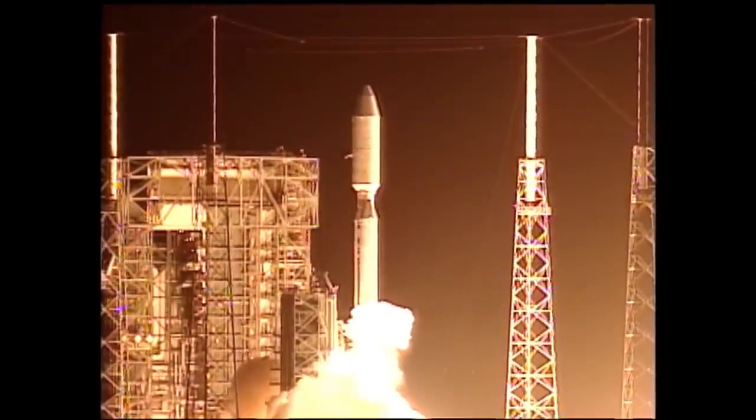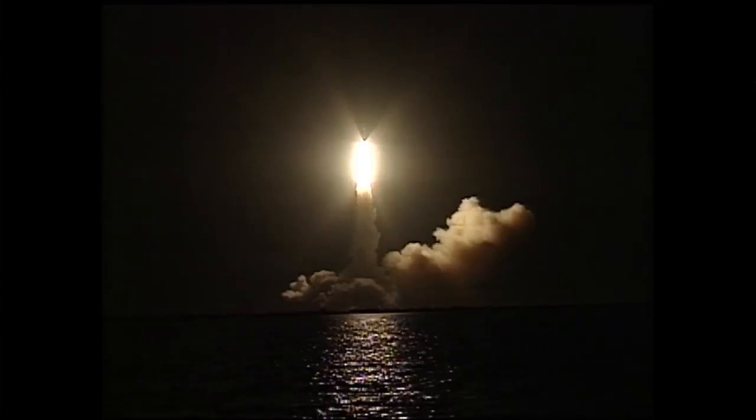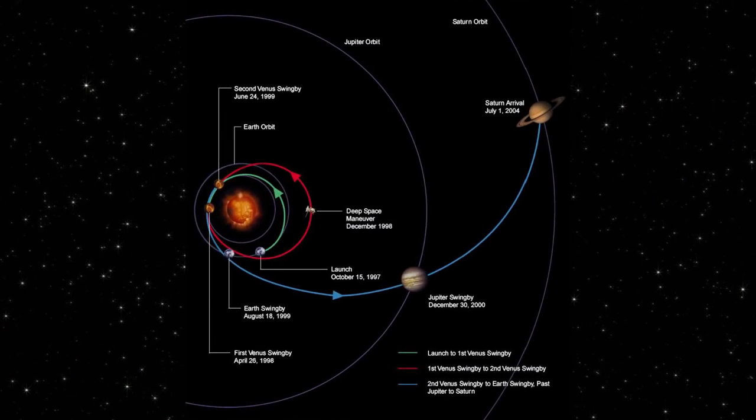The Cassini spacecraft was launched into space on October 15, 1997, with the intended goal of entering orbit around Saturn to study the planet and its moons. Instead of taking a direct path from Earth to Saturn, Cassini made two gravitational assist flybys of Venus, one of Earth, and one final flyby of Jupiter. Each of these passes provided a boost to Cassini's momentum, allowing it to make the long journey to Saturn using less propellant.